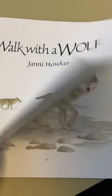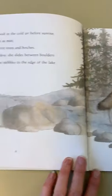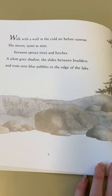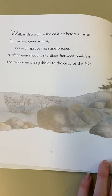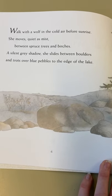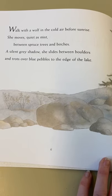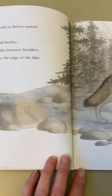Walk With A Wolf. Walk with a wolf in the cold air before sunrise. She moves quiet as mist between spruce trees and birches, a silent grey shadow. She slides between the boulders and trots over blue pebbles to the edge of the lake.